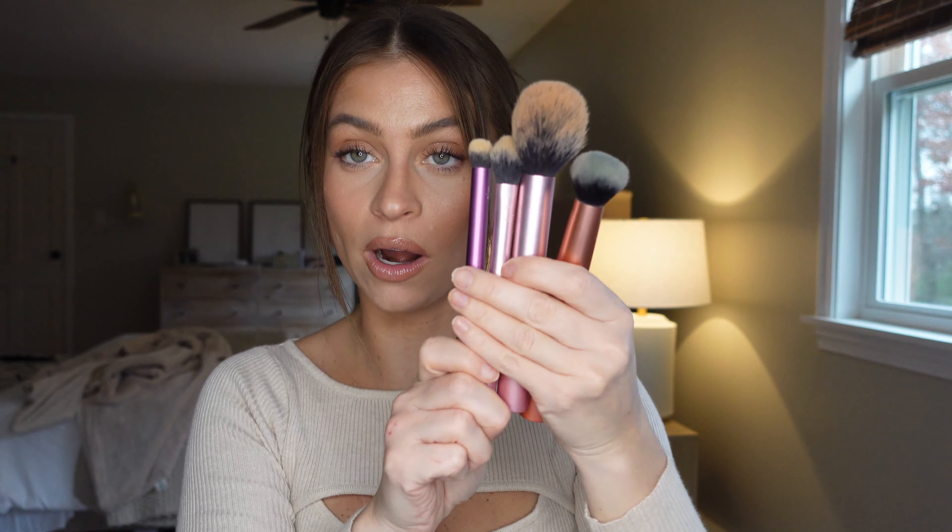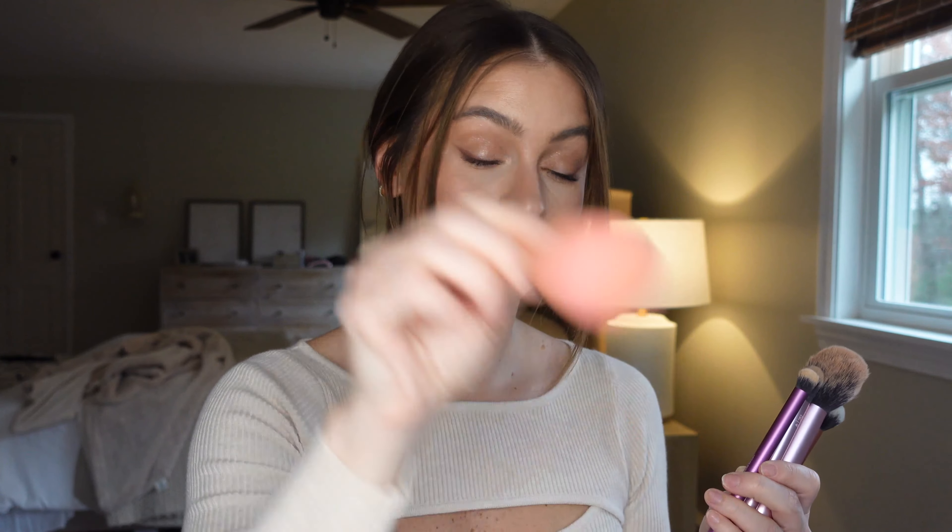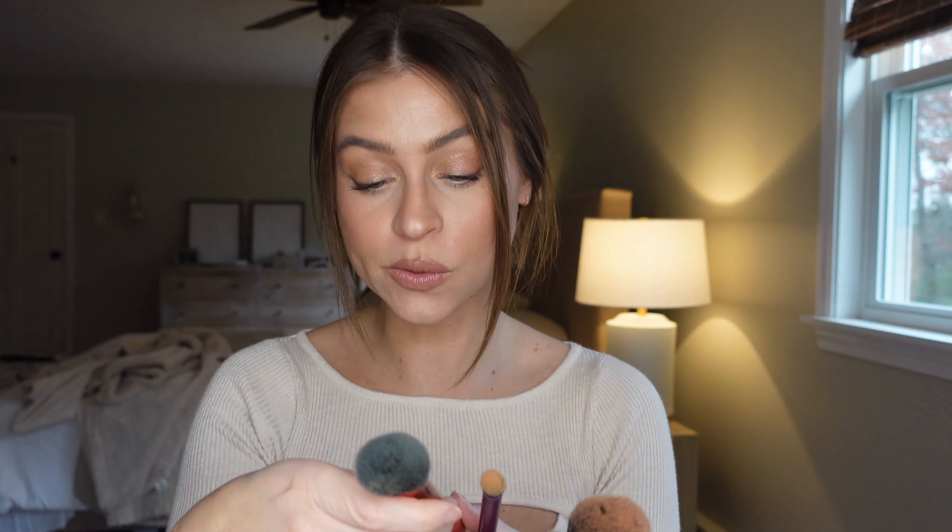I wanted to give you guys some options on Amazon because I know you love my Amazon finds. This Real Techniques set is one of my all-time favorites. If you're totally new, have nothing, and don't want to spend around $24 on one brush, you're going to love these. This set comes with four brushes and I believe two sponges. I love the Real Techniques sponge — it's a classic and not $20 like the Beauty Blender.